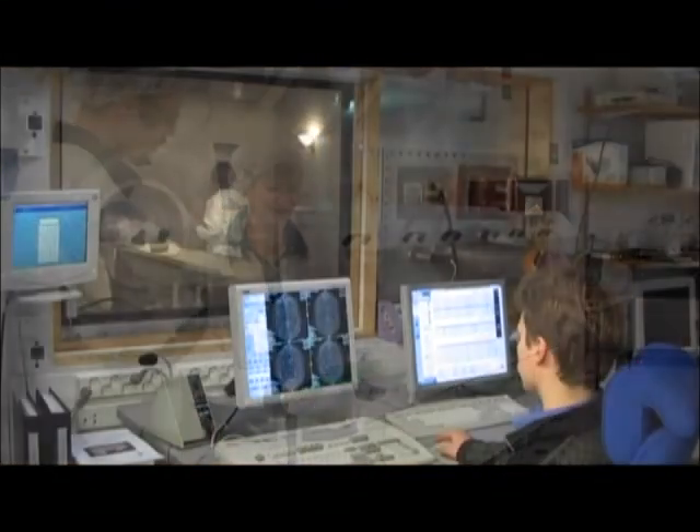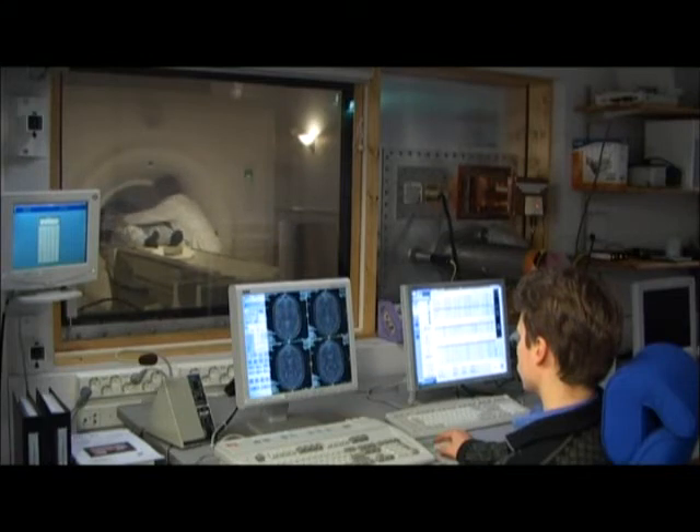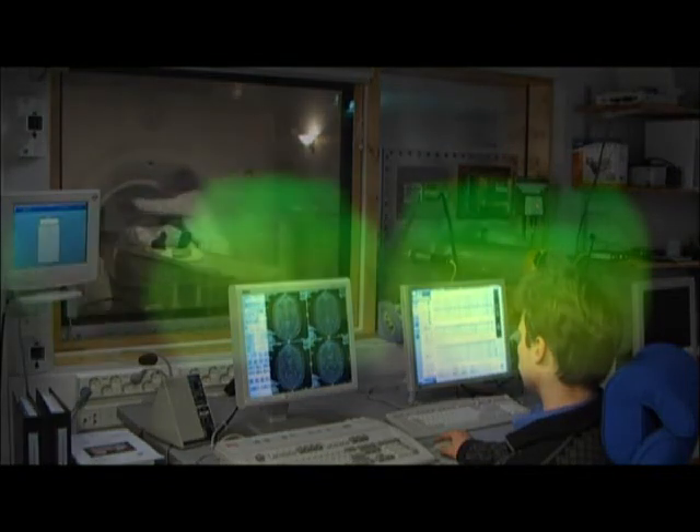Our degree program offers the skills and the expertise that are needed to work in bio companies, the health care sector or in the pharmaceuticals industry as well as in the environmental sector.